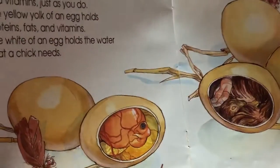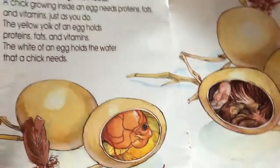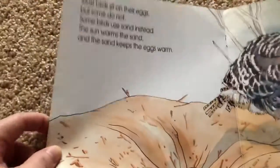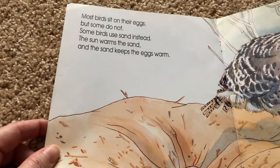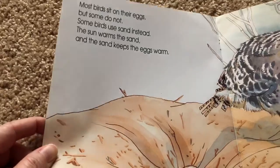Do you see the chick inside? Most birds sit on their eggs, but some do not. Some birds use sand instead. The sun warms the sand and the sand keeps the egg warm.